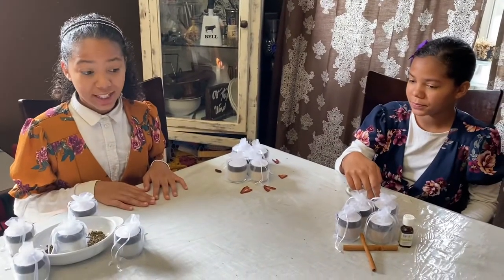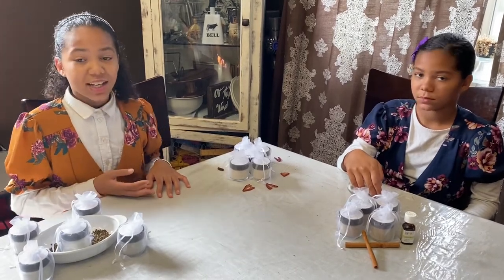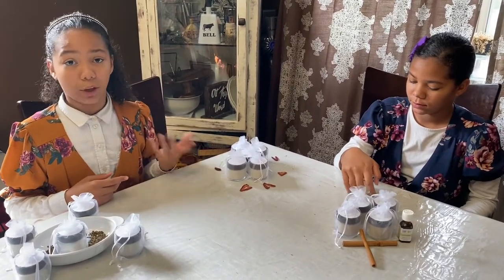My mom, she does not wash it off her teeth. She lets it sit on her teeth so that it will help remineralize her teeth.